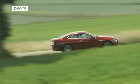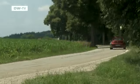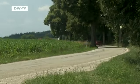We drove the 640i, which comes equipped with a 235 kilowatt inline six-cylinder engine. It's elegant, luxurious and sporty — in short, everything a coupe should be.